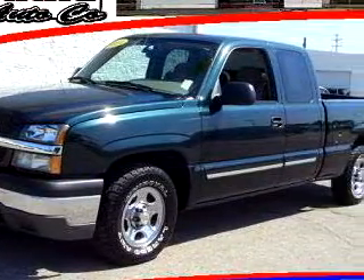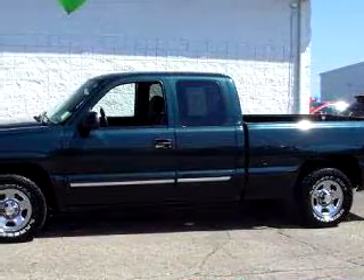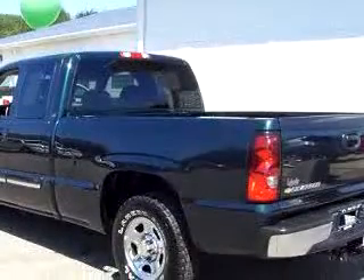Labadee Buick Cadillac GMC knows you want more than just a car. You have a purpose for your vehicle, and you'll love this green 04 Chevrolet Silverado 1500 extended cab, equipped with an eight-cylinder engine.